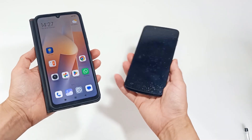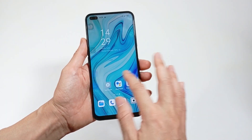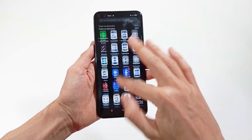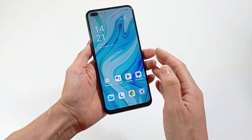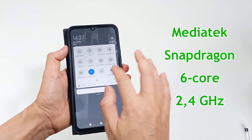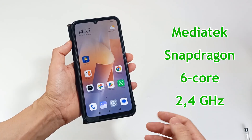About the processor: the processor is very important because the faster it is, the faster the smartphone will work and the smoother your interaction will be. A processor can have multiple cores, speeds, and an integrated graphics processor, which is very important for gaming. I recommend a MediaTek or Snapdragon processor with at least 6 cores at 2.4 gigahertz.